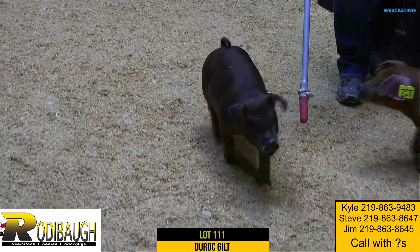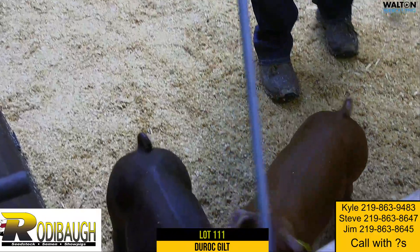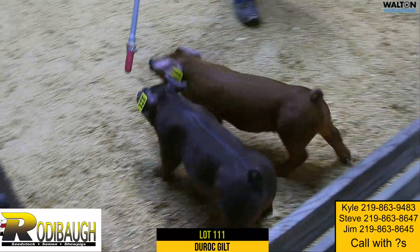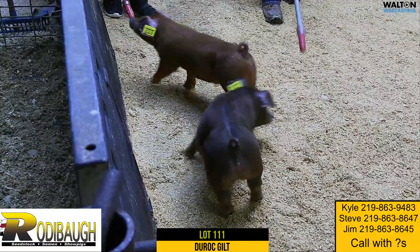Up next is Lot 111, a Duroc gilt. This would be an Oakley — Fate Has It. That Oakley boar would be a Shade Sun that dad raised and showed at Indiana State Fair last year, that RAR bought. And Fate Has It would be Lone Ranger's littermate sister.